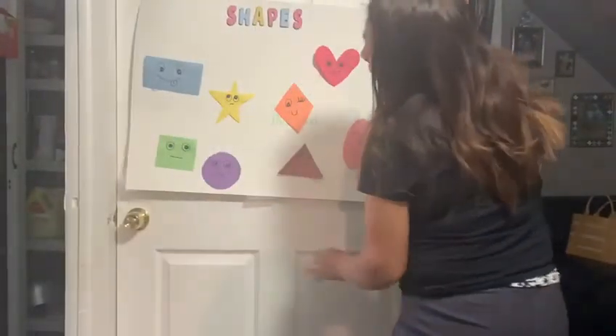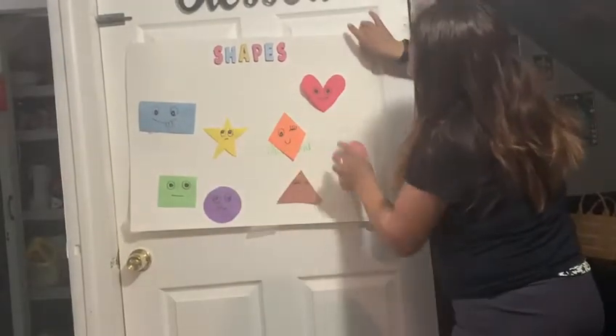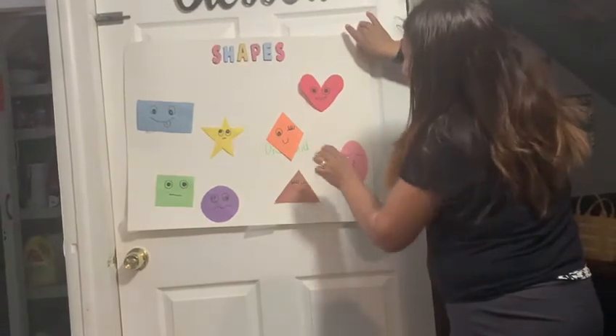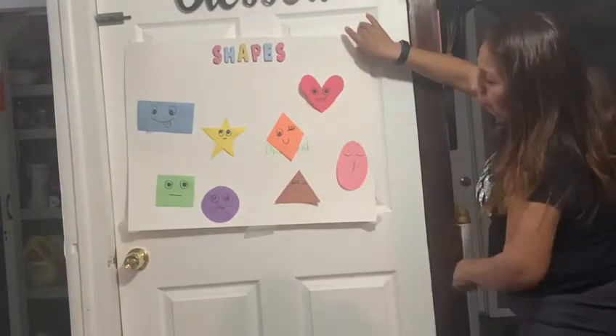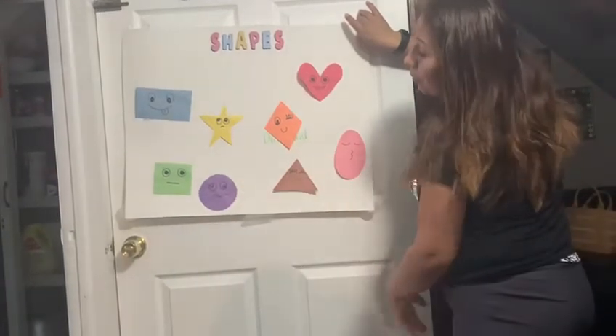Okay. Rectangular. Star. Heart. Diamonds. Oval. Triangle. Circle. Square.